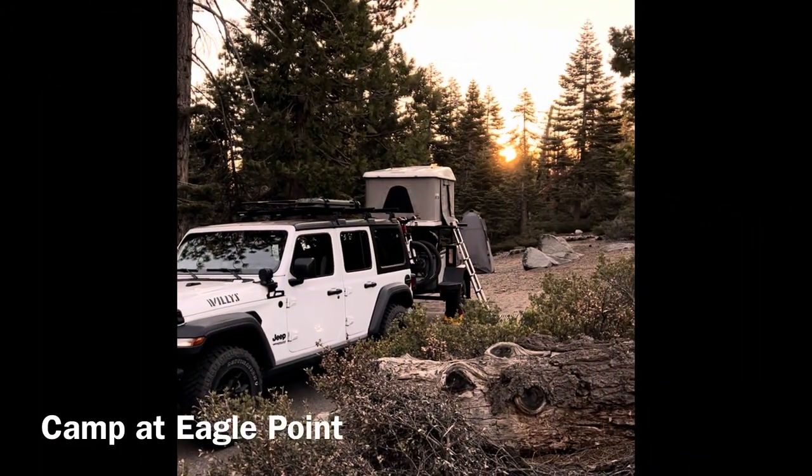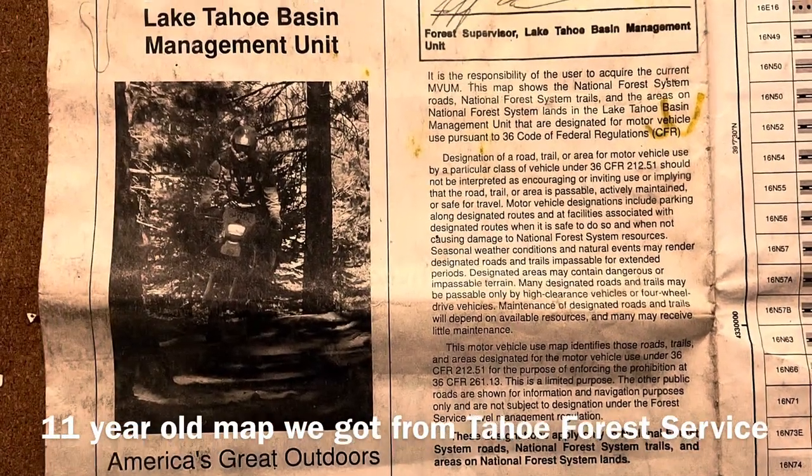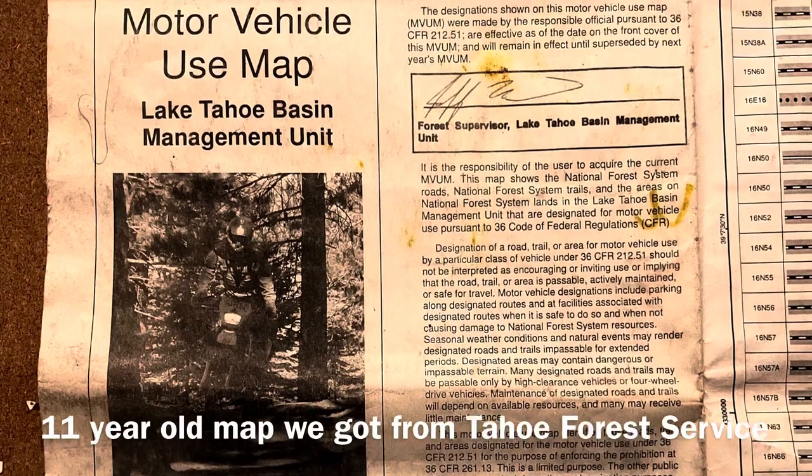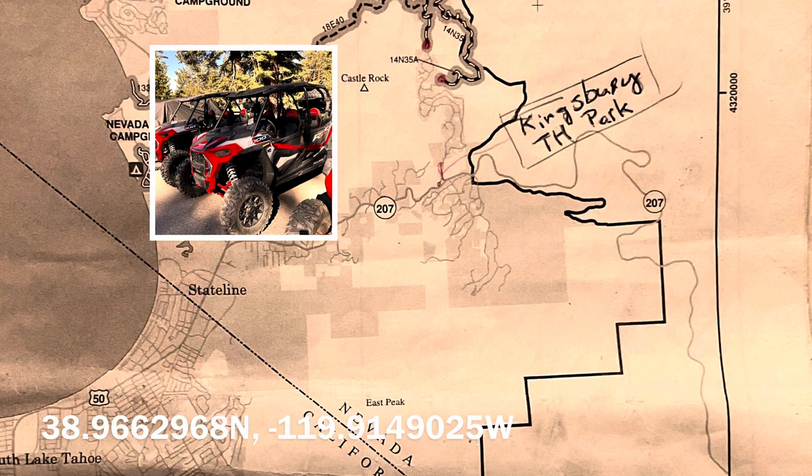Up at sunrise, ready to go four-wheeling. Using the map we got from Tahoe Forest Service, we headed towards Kingsbury Trailhead. Side-by-side rentals are available at the trailhead.